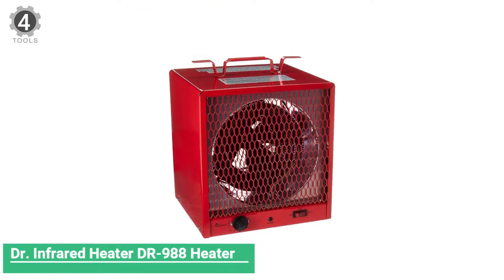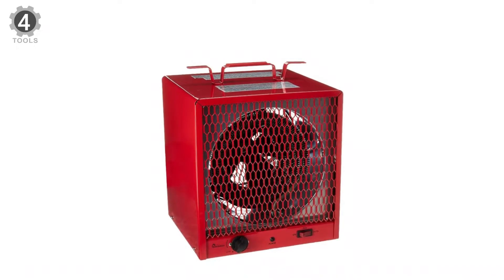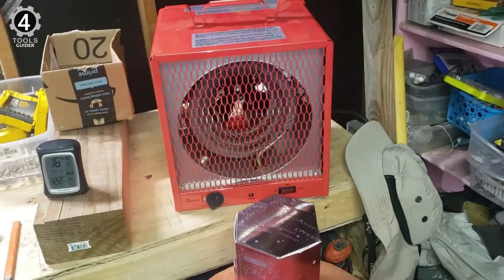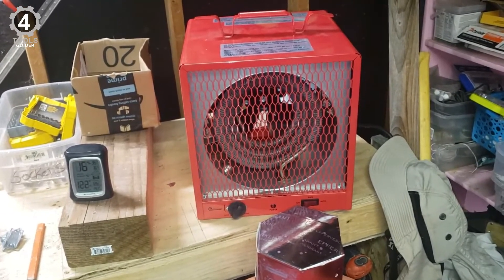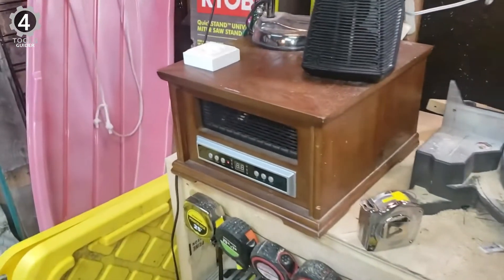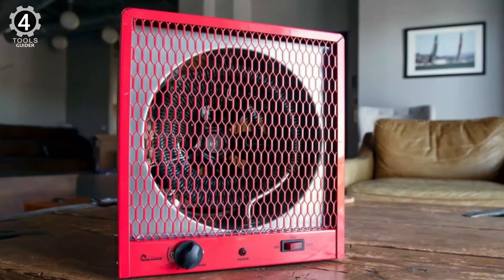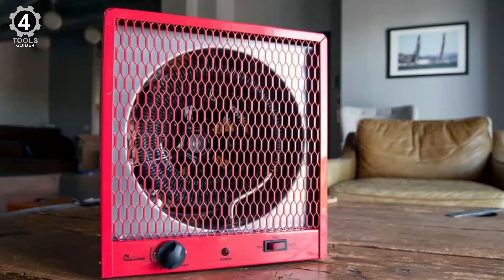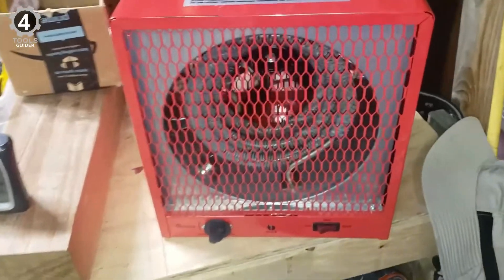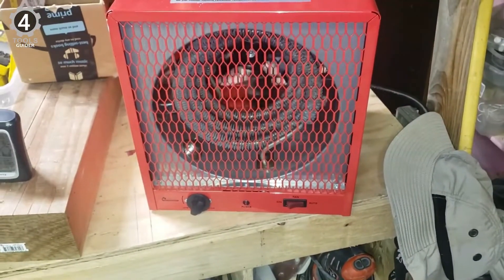Number 4: Dr. Infrared Heater DR-988 Heater. It pumps 18,500 BTU of heat to bring a 600-square-foot garage to 95 degrees Fahrenheit. It features an adjustable thermostat to dial the ideal temperature and a large fan to spread heat evenly throughout the space. The built-in thermostat can be adjusted from low to high, and a fan provides continuous warmth. Although this fan produces more noise than most infrared units, it doesn't exceed 45 decibels — within the noise range of an average fridge.